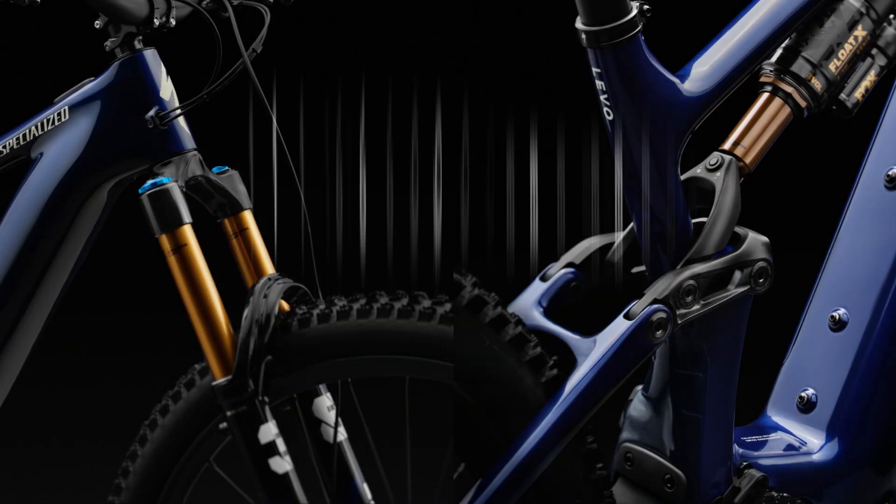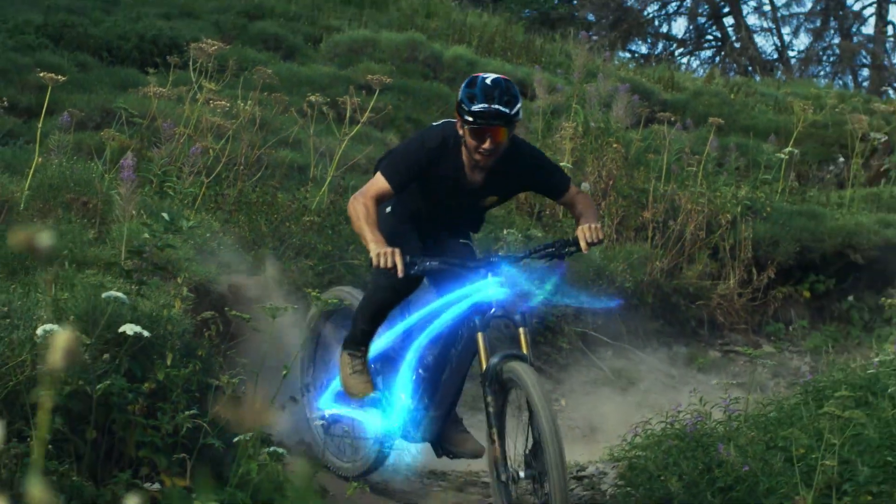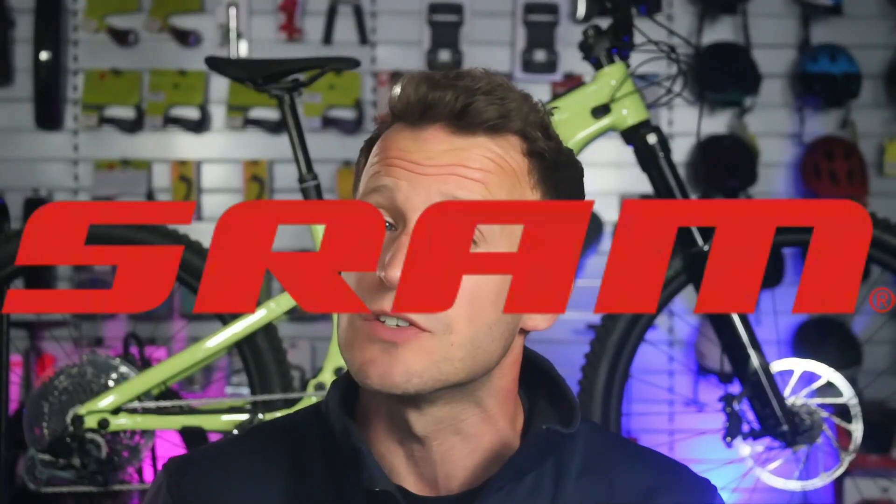In terms of suspension, Specialized sticks with a proven formula: 160mm at the front and 150mm at the rear, with an option for a 180mm fork for those who crave the really rough stuff. The mid-shock now boasts Specialized's Genie shock tech as seen on the latest Levo SL range.